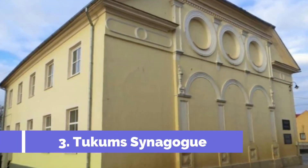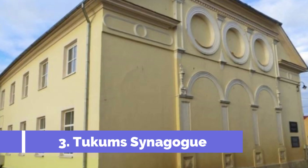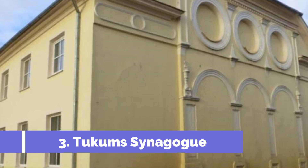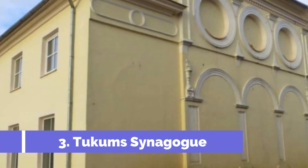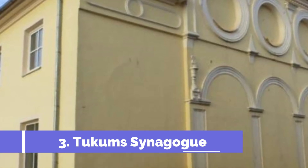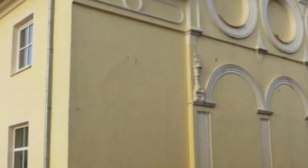Tukums Synagogue, located in the charming town of Tukums, Latvia, is a historical landmark that holds significant cultural and religious importance. Built in the 19th century, this beautiful synagogue served as a center for the local Jewish community.